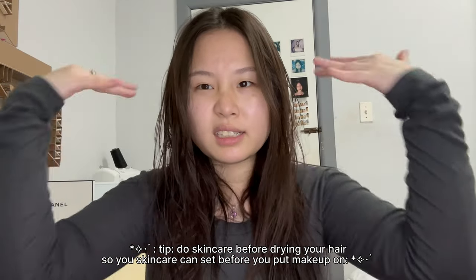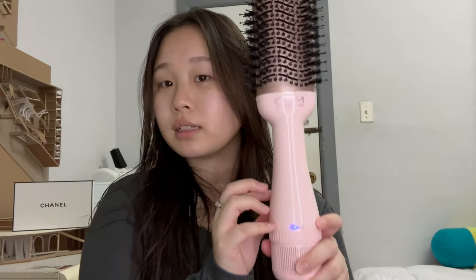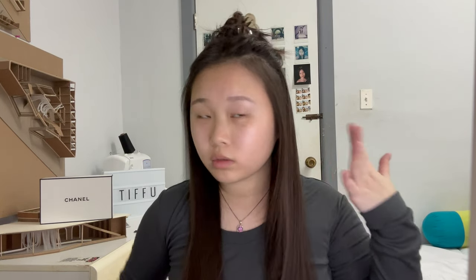I actually like to do my skincare before I dry my hair to let it have time to set on my face. Y'all like this new hair tool I got for Christmas? It's so cute! Look how beautiful and shiny my hair looks. Also, my hair got lighter — I don't know why, it just looks lighter now than it did before.